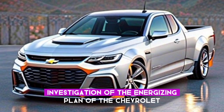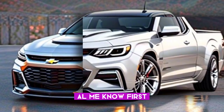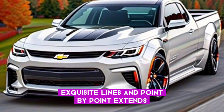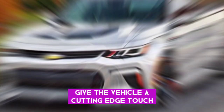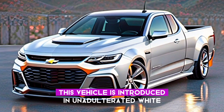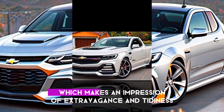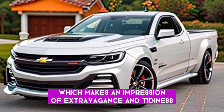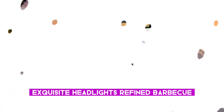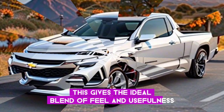Now let's go on with our investigation of the exciting design of the Chevrolet El Camino. We have updated the Chevrolet El Camino with a more attractive exterior appearance. Elegant lines and detailed proportions give the vehicle a modern touch. The true beauty lies in the color — this vehicle is presented in pure white, which creates an impression of luxury and cleanliness. Check out the details: elegant headlights, refined grille, and glossy wheels. This gives the ideal blend of aesthetics and functionality.